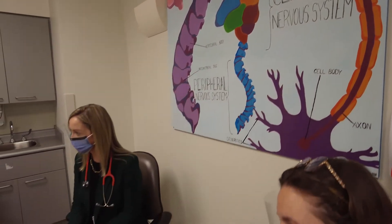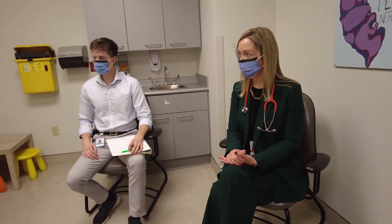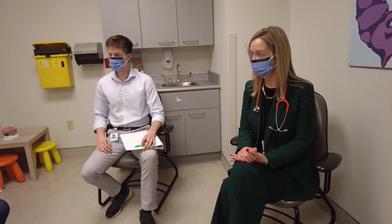The Paediatric Centre for Clinical Research is a brand new space in the Children's Hospital in London. It's a dedicated research space and it's fully staffed to enable us to provide clinical research visits to the children of South Western Ontario.